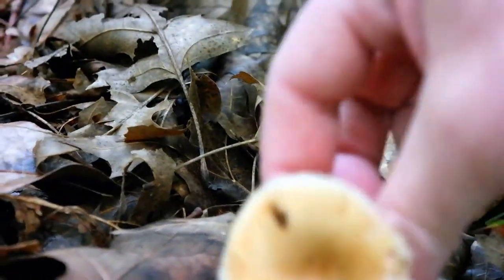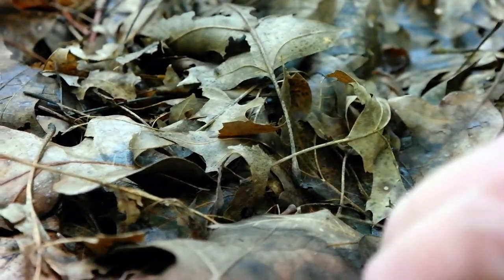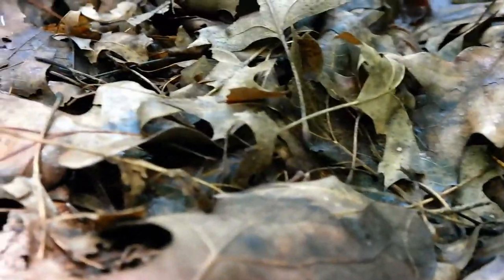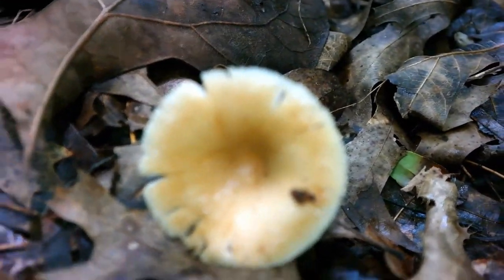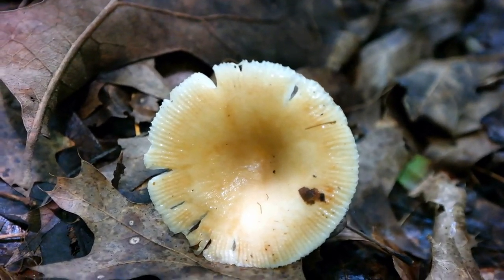I'll show you the cap on it — it's kind of fishy smelling and it's real slimy from all the rain. We had a few inches of rain again last night. Let me get it to focus. There we go — that's the cap. Let's go over here.